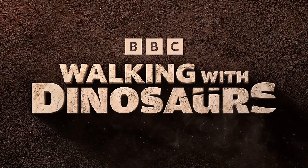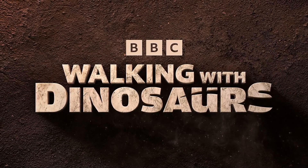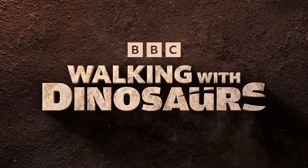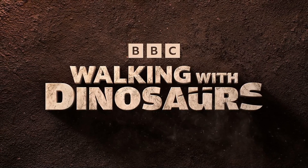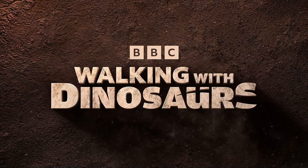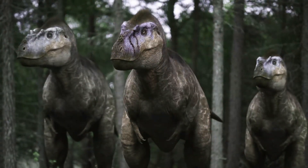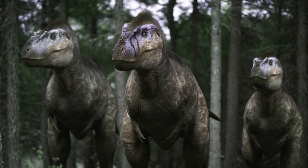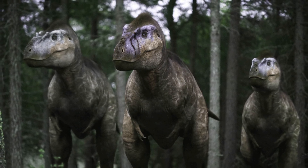To give us a taste of what's to come, PBS and the BBC have released stunning first-look images of two iconic dinosaurs featured in the series: Albertosaurus and Pachyrinosaurus. Let's dive into what we know so far. Albertosaurus, a smaller but equally deadly relative of Tyrannosaurus rex, is one of the stars of the new series.